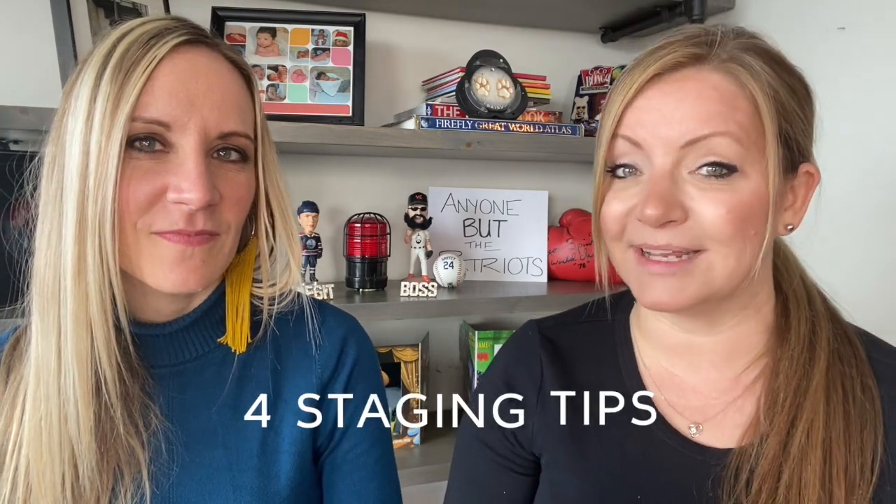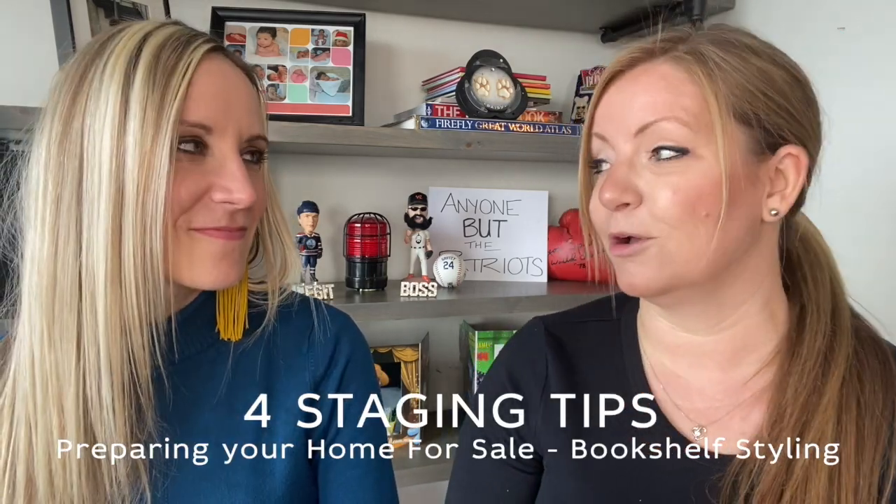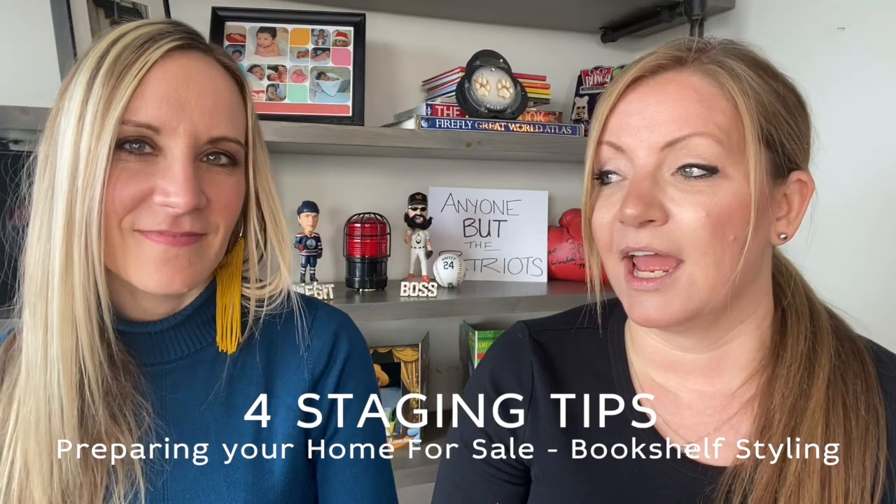I'm here with Leah Nessley with Engaging Spaces and she's got four amazing tips on how to do bookshelf styling. We're going to go through the don'ts and the do's — however you like to say it. We'll go over the shelf, what I currently have on it, and then we're actually going to transform the shelf. So stay tuned for that.